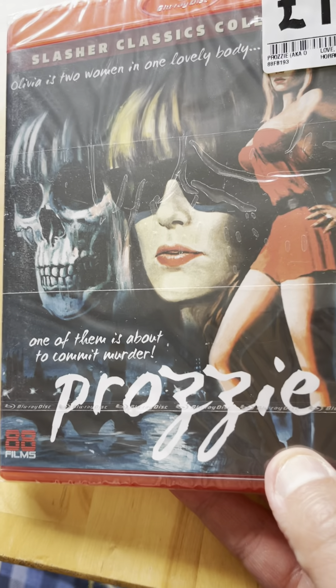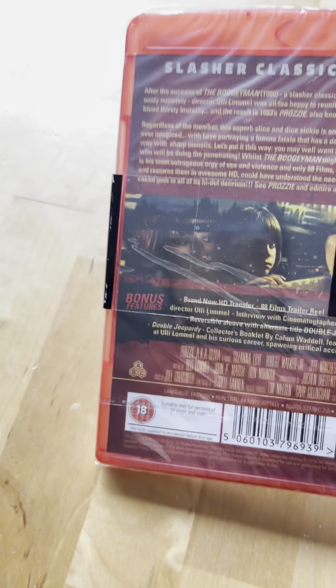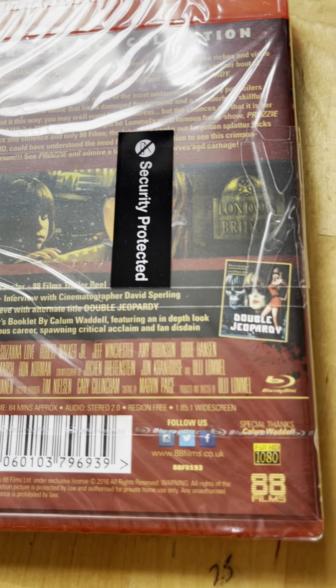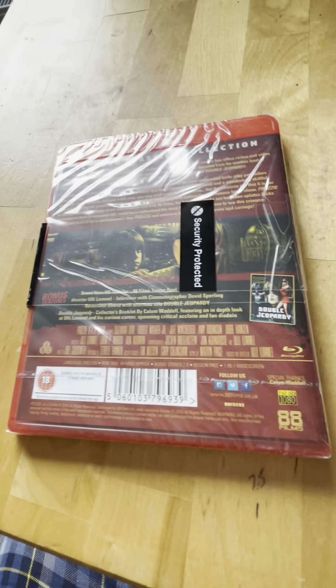Next one is spine 21 - that's Preppies, or Double Double Jeopardy I believe it's called. Actually it's Double Jeopardy.